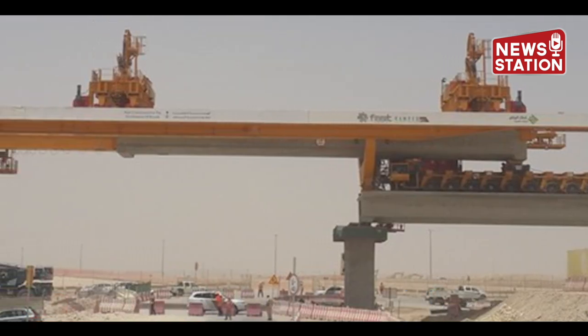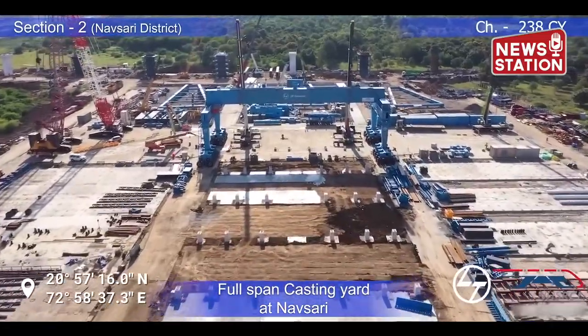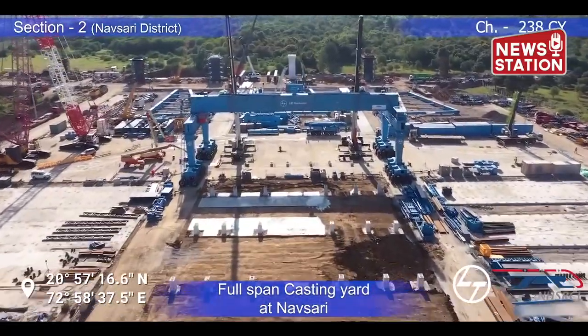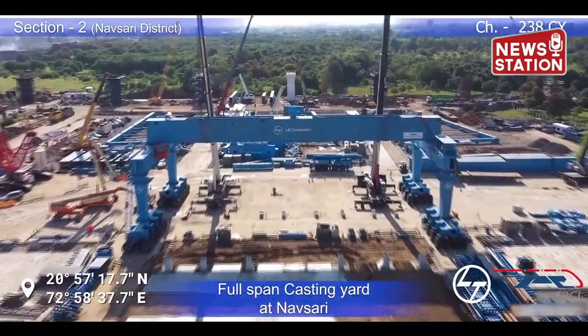In Gujarat, 17 full-span casting yards, each with an area of 12 to 100 acres, are being developed at a distance of about 20 km apart, with a total area of 850 acres.